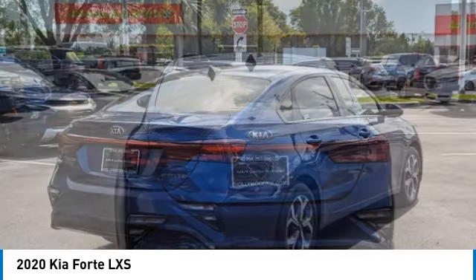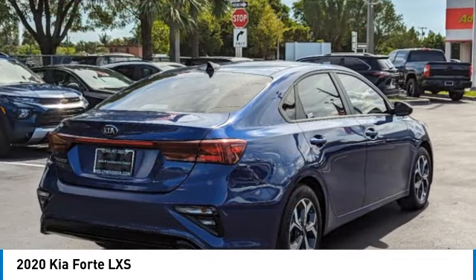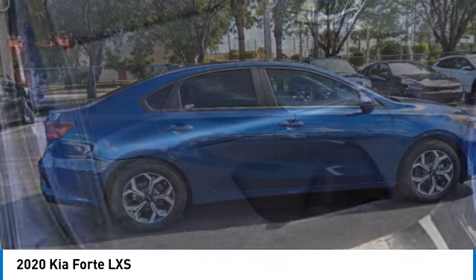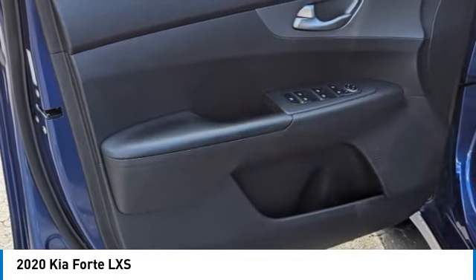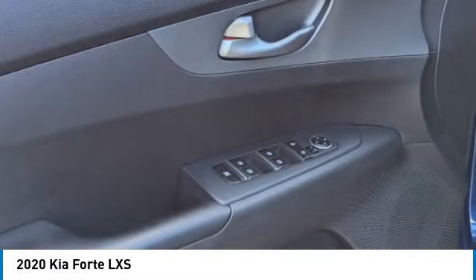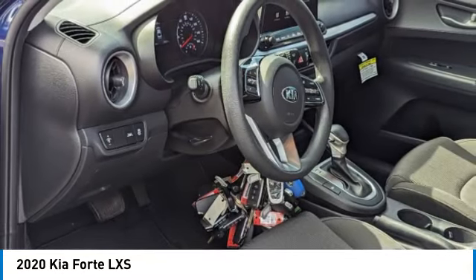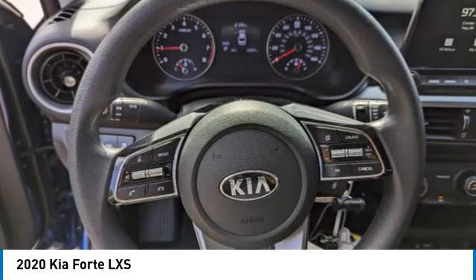This vehicle has less than 30,000 miles. Here are some of this vehicle's great options: electronic stability control, alloy wheels, brake assist, traction control, remote keyless entry, speed control, four-wheel disc brakes, front-wheel independent suspension, and rear window defroster.